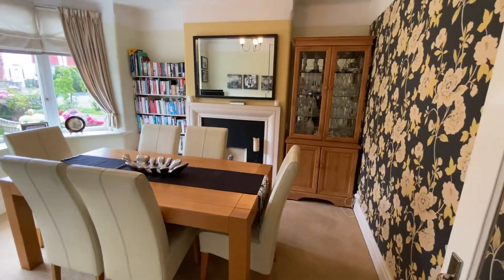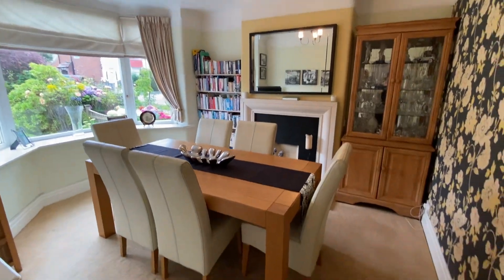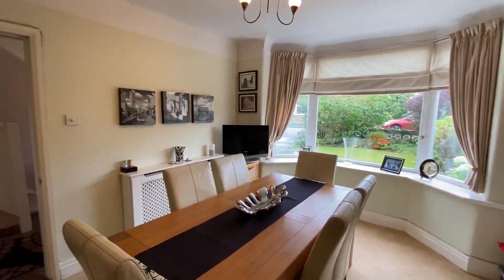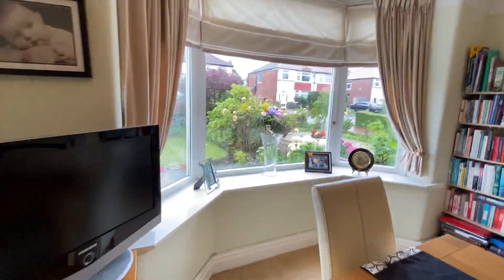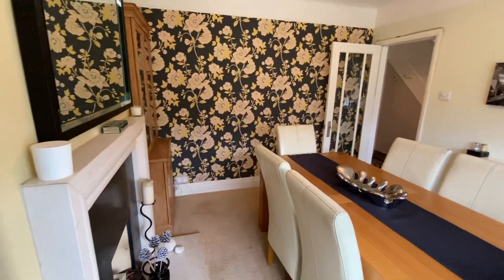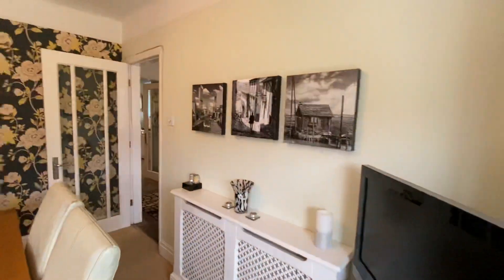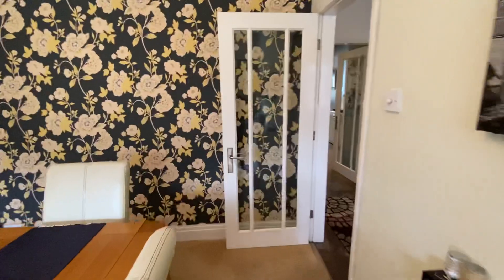First we have the dining room. A nice big bay window to the front — a really great space. We are zoned for popular primary schools and it's also close to Sale High and Sale Grammar, and not too far from Sale Moor Village. The other way we have Sale Town Centre, which is only a couple of minutes in the car.